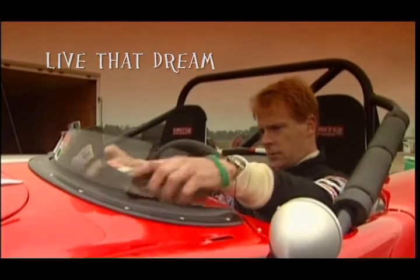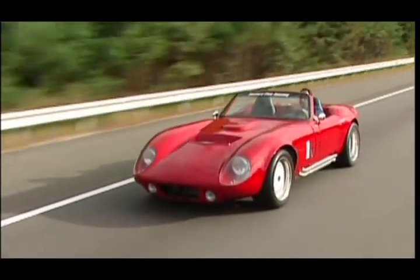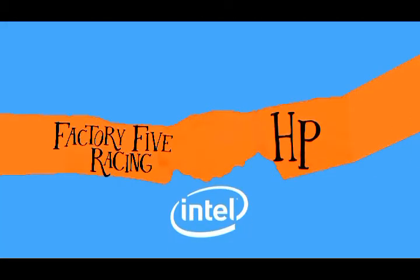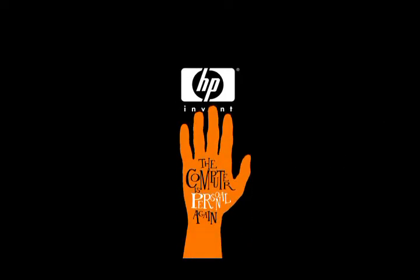Thanks to Factory 5, racing enthusiasts can now order a professionally designed kit car that delivers real value and performance. Thanks to HP and Intel, Factory 5 is able to maintain their status as one of the top innovators in kit design. The computer is personal again.